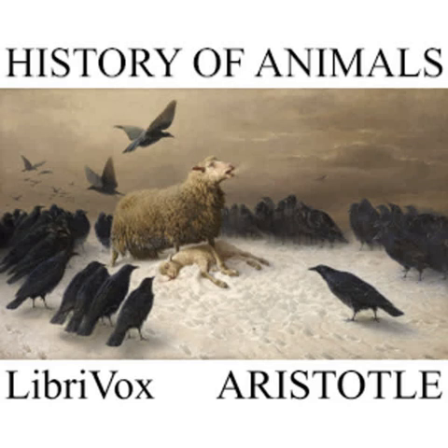The cicada is not found where there are no trees, and this accounts for the fact that in the district surrounding the city of Cyrene it is not found at all in the plain country, but is found in great numbers in the neighbourhood of the city, and especially where olive trees are growing, for an olive grove is not thickly shaded, and the cicada is not found in cold places, and consequently is not found in any grove that keeps out the sunlight. The large and the small cicada copulate alike, belly to belly. The male discharges sperm into the female, as is the case with insects in general, and the female cicada has a cleft generative organ, and it is the female into which the male discharges the sperm.